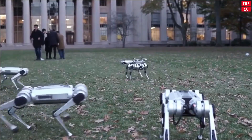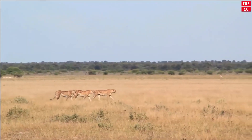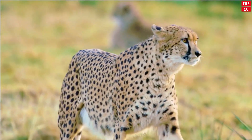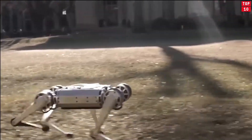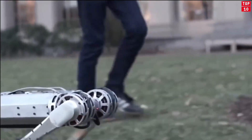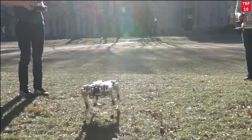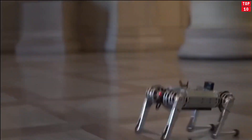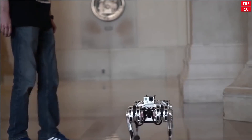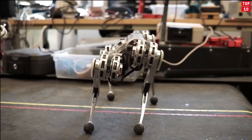Cheetah Robot. Cheetahs are known to be the fastest animals in the world, reaching speeds of about 110 to 120 kilometers per hour and keeping it steady for about 500 meters. It comes as no surprise that the robotic equivalent is also a very fast robot. The cheetah robot developed in the lab of the Massachusetts Institute of Technology, or MIT, can reach a speed of about 45 kilometers per hour. Although it might not be as fast as a real cheetah, it is faster than Usain Bolt, the fastest man on earth.